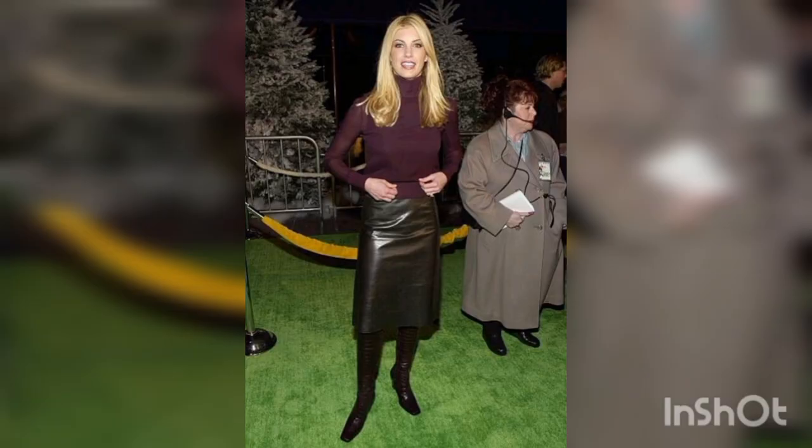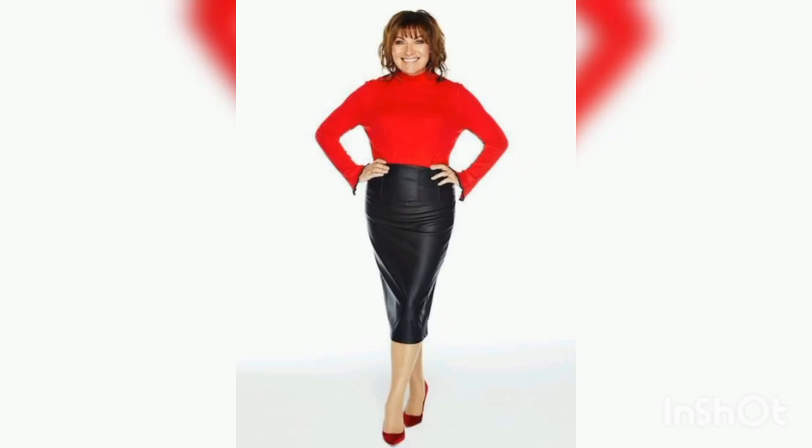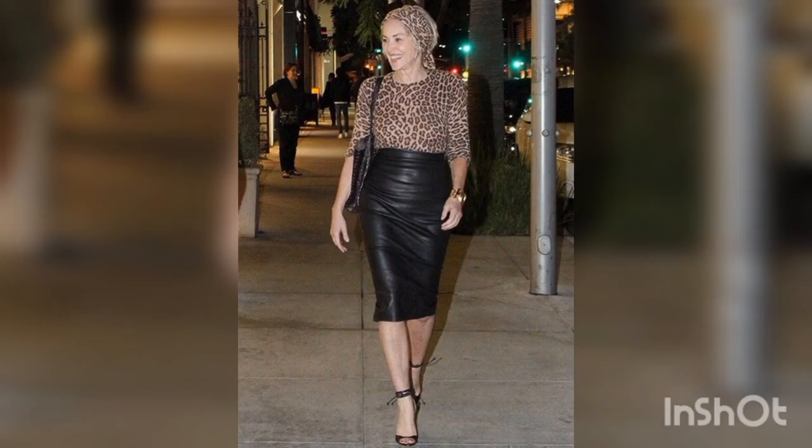Not only is a leather skirt dress stylish, but it's also durable and long-lasting. The material is resistant to wear and tear, making it a great investment piece that you can enjoy for years to come.